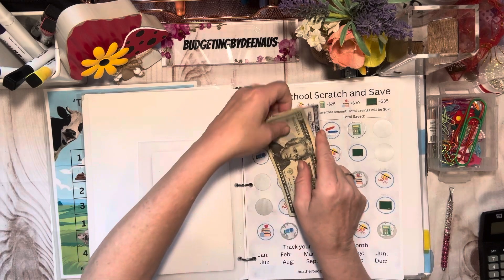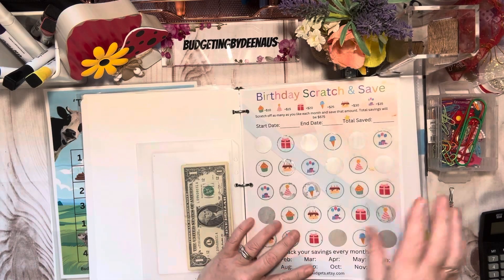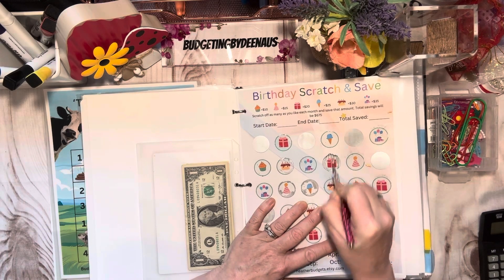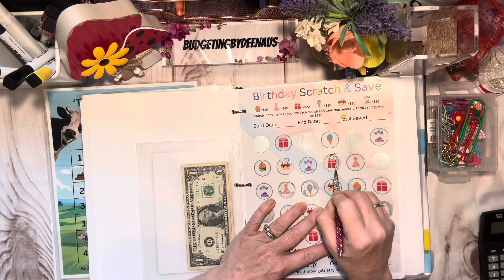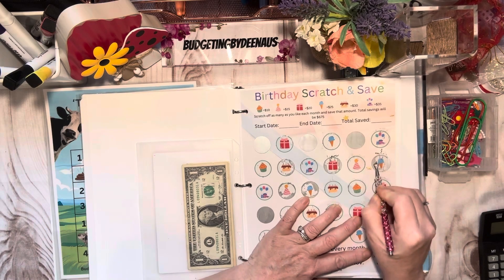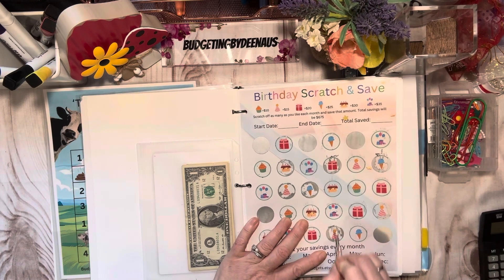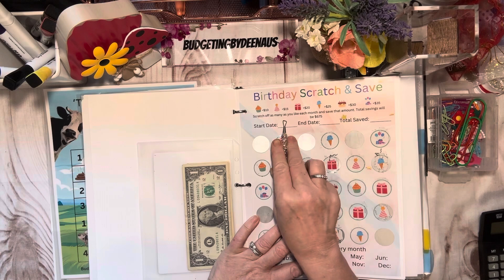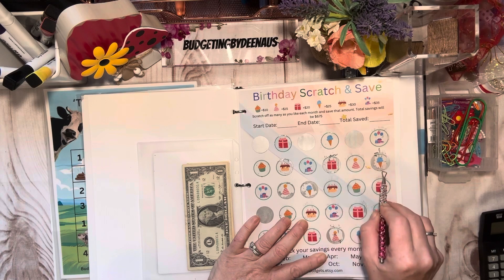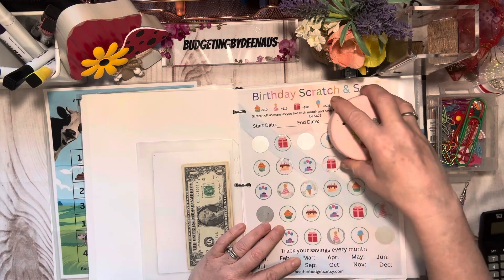So we got a hundred and forty-nine in this one. We've got the birthday scratch and save. We got a present under this one — the present is twenty, so that's two dollars. An ice cream cone is twenty-five, so that's seven — total of nine. And this is a party hat which is fifteen, so that's six. So we got nine plus six — fifteen dollars total. This one made a little bit more money today.